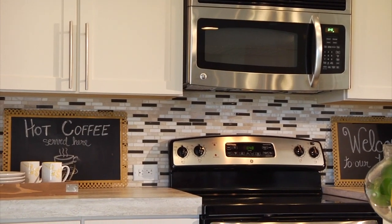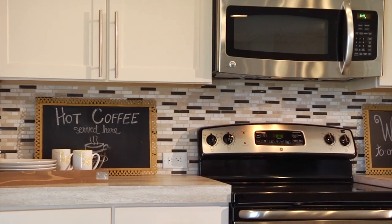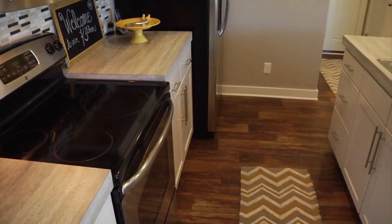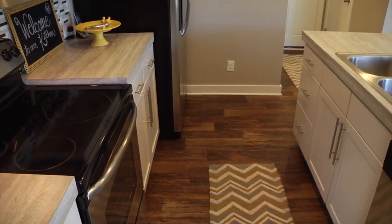A GE stainless appliance package, a beautiful ceramic backsplash of mosaic glass and stone mix, plenty of countertop space, and a large pantry.